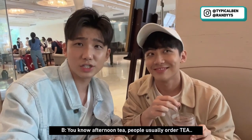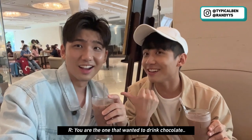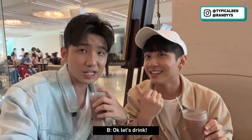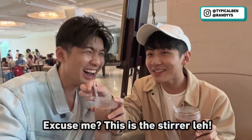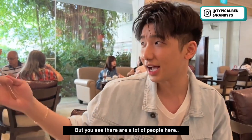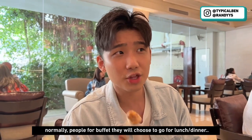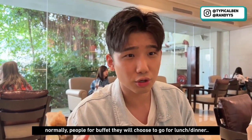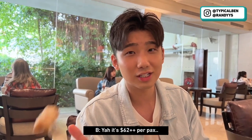You know, afternoon tea — people usually order tea. But the person beside me wants to order ice chocolate! It's about 4pm on a Friday afternoon and I see a lot of people here, which is very surprising. Normally, people for buffet choose to go for lunch or dinner. And it's not cheap — it's $62 per person.